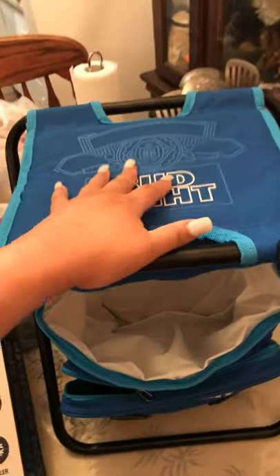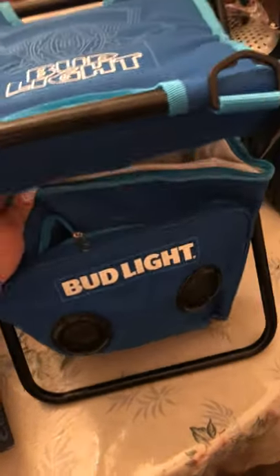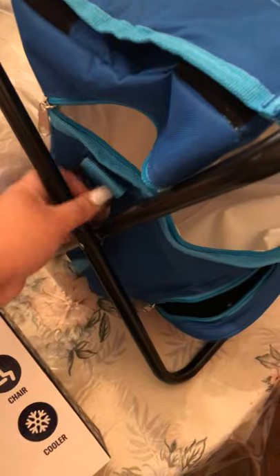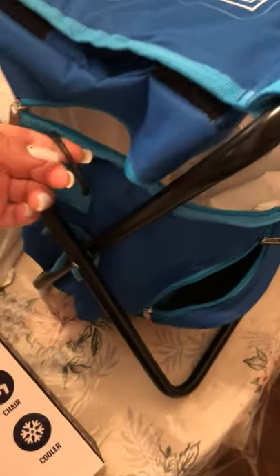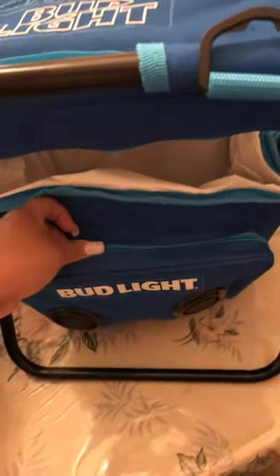This is where you sit down right here — it holds pretty good. And this is where you put your drinks in here, it's pretty big. It also has these strap things over here where you can tie it up.